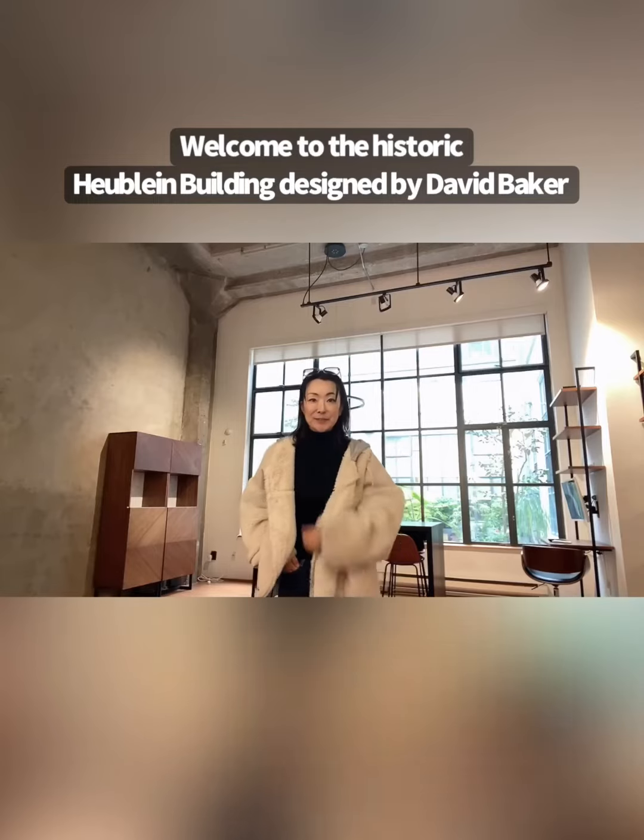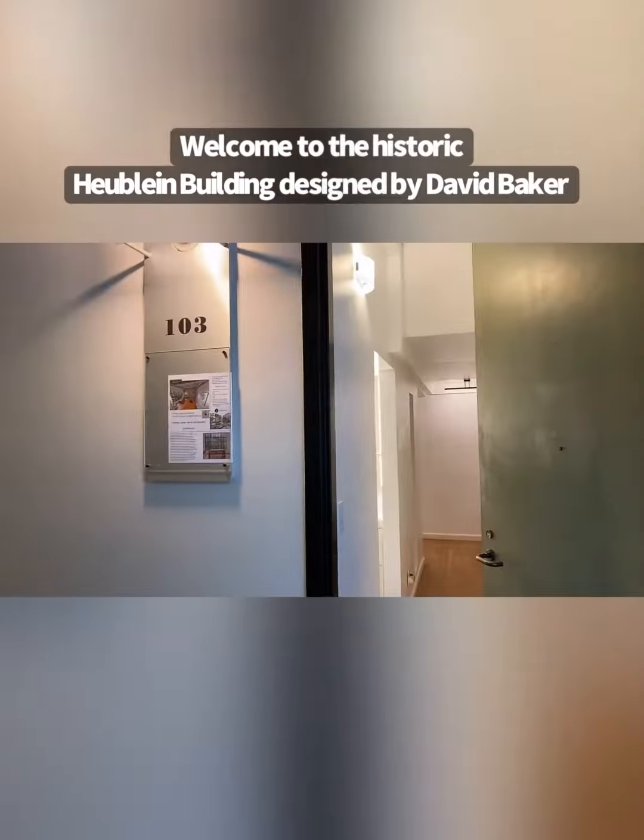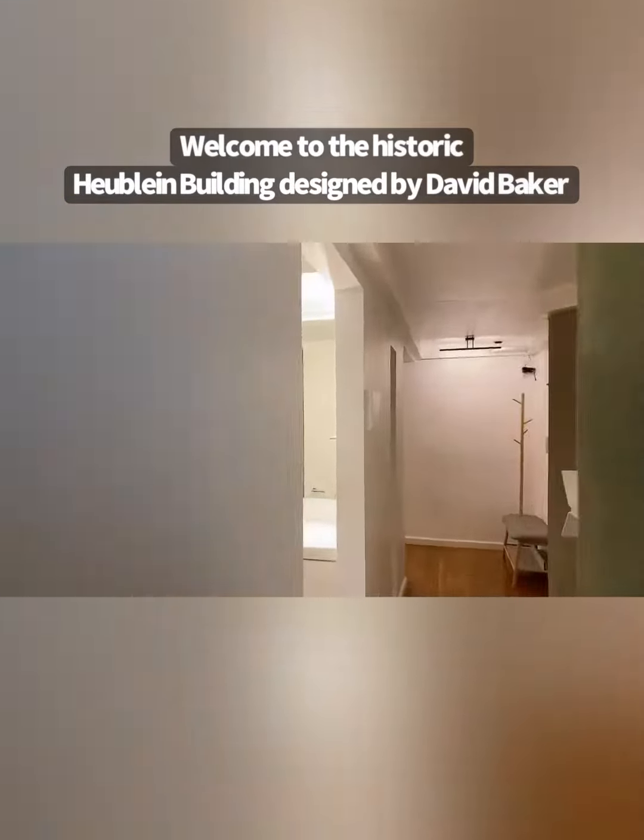Hello, everyone. Welcome to Huberman Building, designed by David Becker. Live, work, loft.